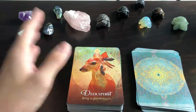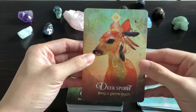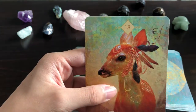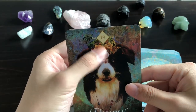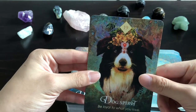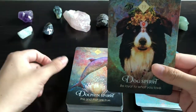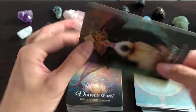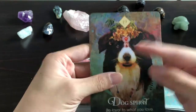Deer Spirit: 'Bring a Gentle Touch' — even the energy of the card is gentle, and how the deer is looking at you is beautiful. Dog Spirit: 'Be Loyal to What You Love' — there's that crown again. The background looks a lot like the Mystical Shaman Oracle, which is what drew me to that oracle in the first place. I love how matte the cards are — as much as glossy cards bring out color, matte cards just feel so good.